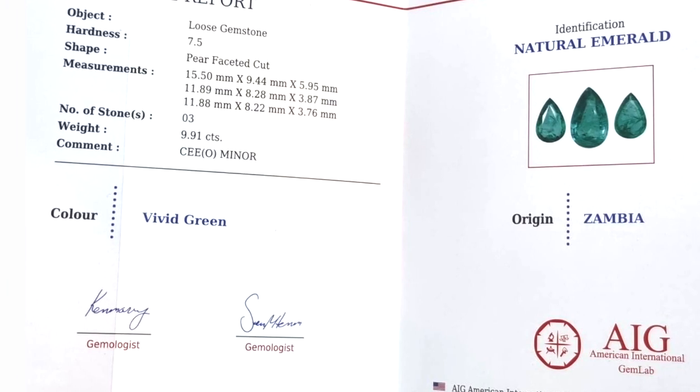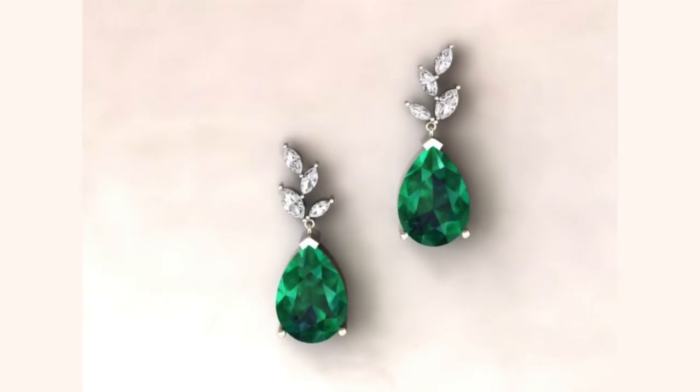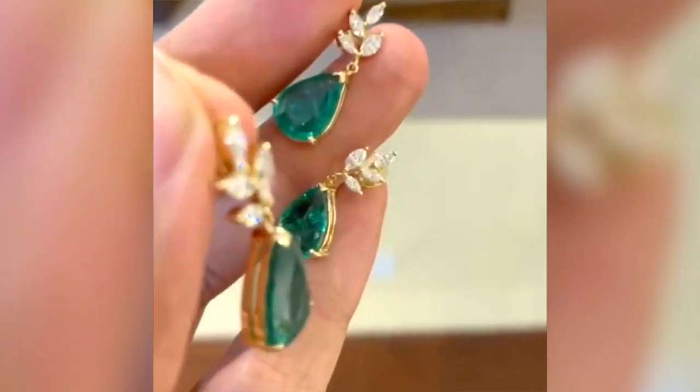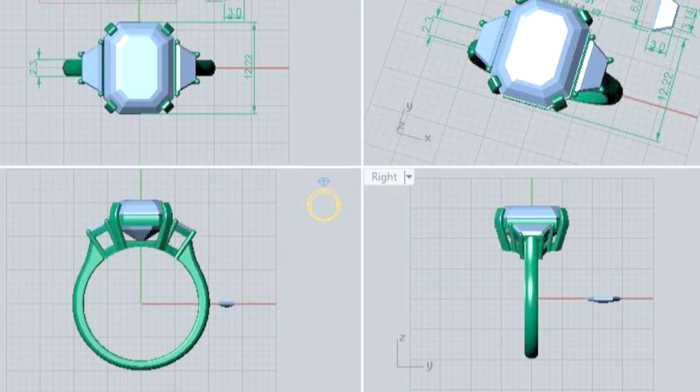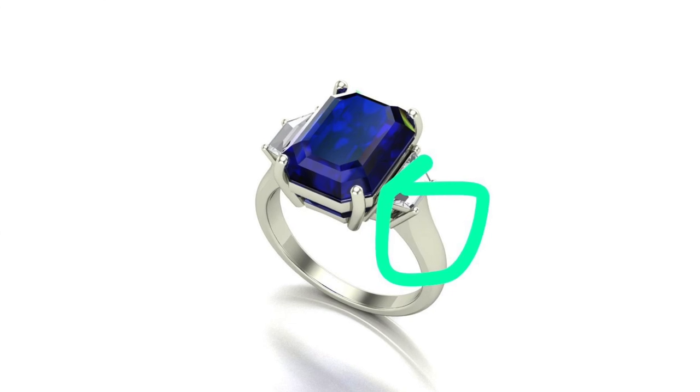We will only bring you gems that we would buy for ourselves or our family members, and we'll never let you make a bad decision. Now that we've found you the perfect gem, it's on to creating a meaningful design where our experts will help to make something that's totally unique to you. Our designers will continue to refine your design until you're absolutely 100% happy, at no extra cost.